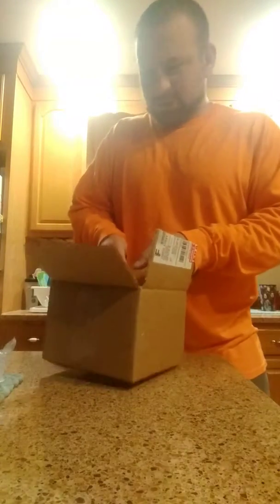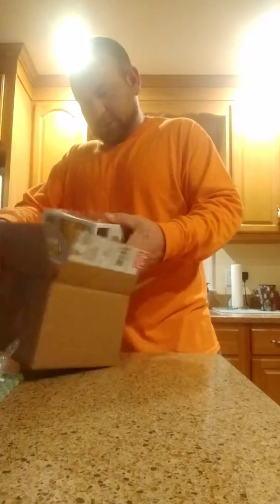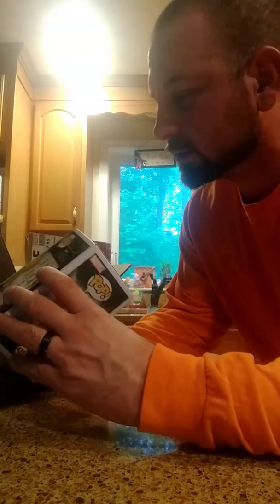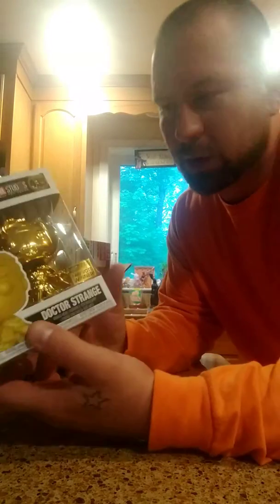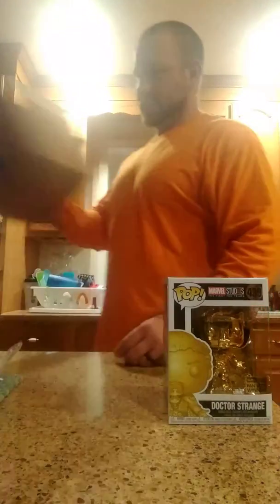Alright, we're going to start with this one. Forgot about this one. This is the Marvel Studios First Ten Years, number 439. The fan vote winner, Doctor Strange. He's pretty cool. Let's check the box. Nice shape. I think I only need one more to have the whole set. I think it's an old one — Black Panther or something. Yeah, he looks pretty cool. Set him there.